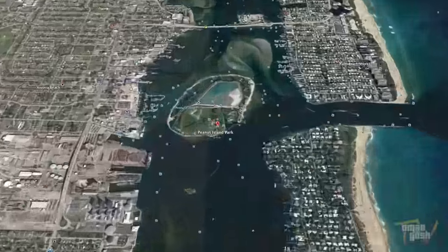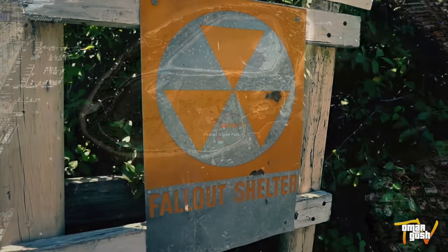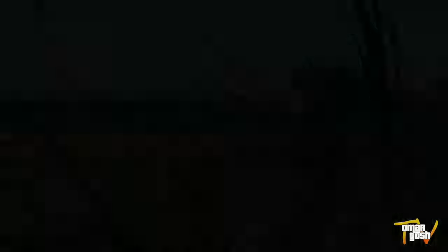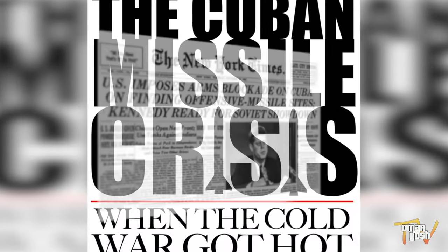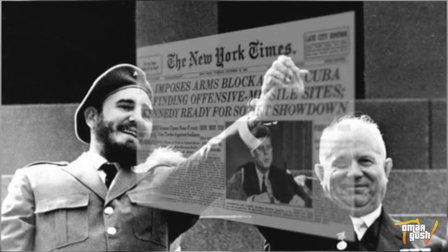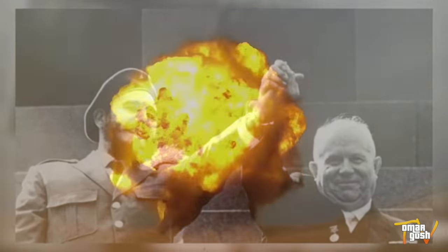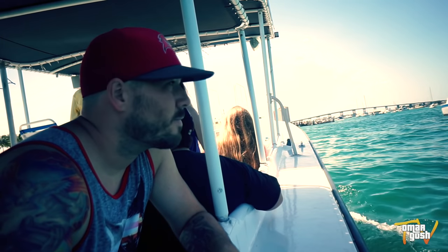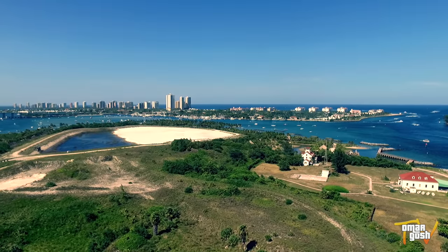Today I'm visiting a hidden gem located off the east coast of South Florida. Many people are unaware it exists, including locals, due to its location. Its dark history dates back to the 1960s during the Cold War that nearly escalated into an all-out nuclear attack. Because of this threat, a secret nuclear bomb shelter was created for President Kennedy and his family on an island not far from West Palm Beach.